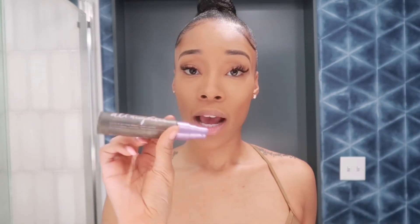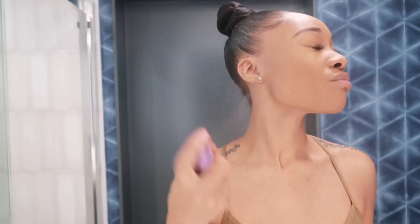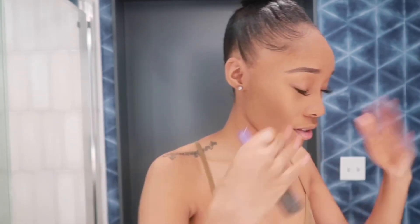Then I'm gonna go in with my Urban Decay All Night Setting Spray. Y'all don't need me to tell you how good this stuff is - if you want your makeup to stay on your face, this is what you need.